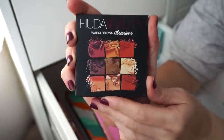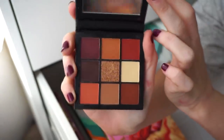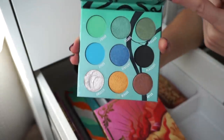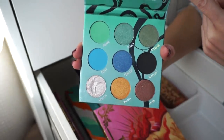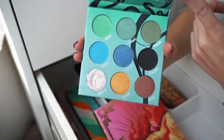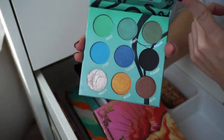These palettes from Huda I really don't like — definitely goodbye. Then I have this palette from Folly Fire with some metallics and mattes. They actually perform pretty nicely but I just never really use it and I'm not crazy about the colors, so declutter.